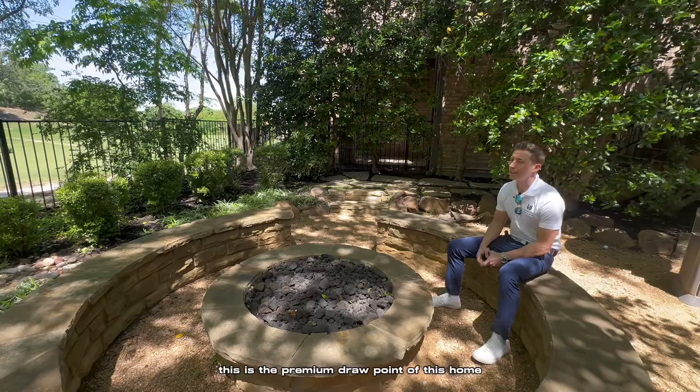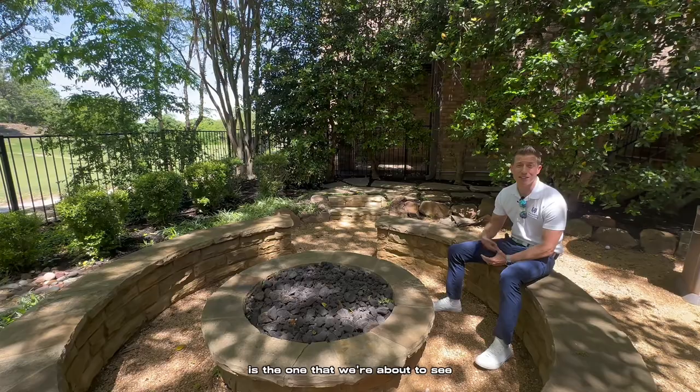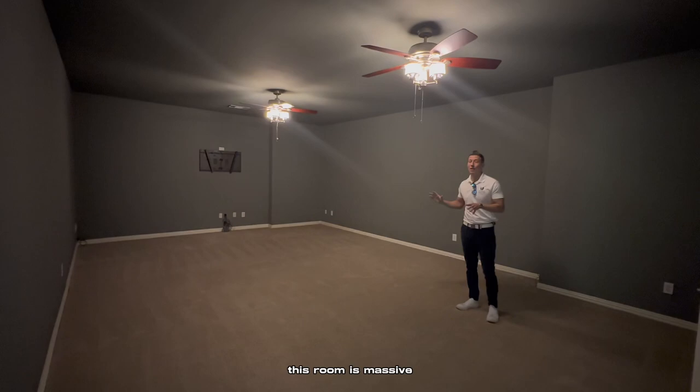This is the premium draw point of this home. And this is why, even though it's not very updated, this home is garnering about the same price as the one that we're about to see. So let me show you the last feature of this home, and then we'll go on to the next one. Off the second living area downstairs, we have what is one of the largest media rooms I've ever seen. This room is massive.